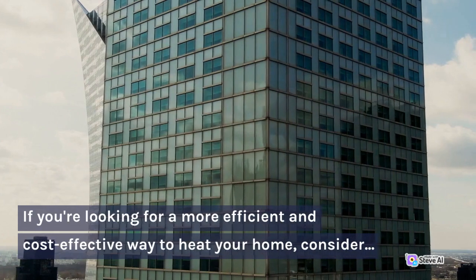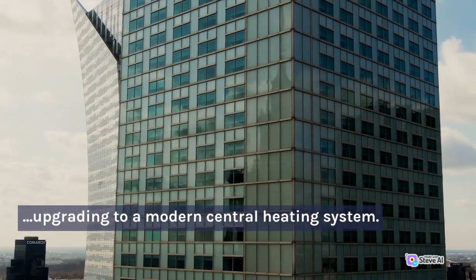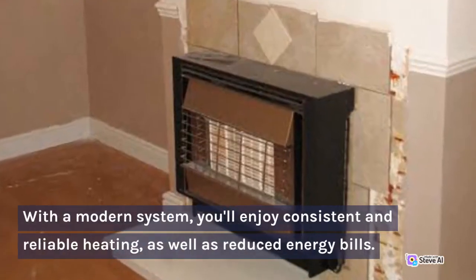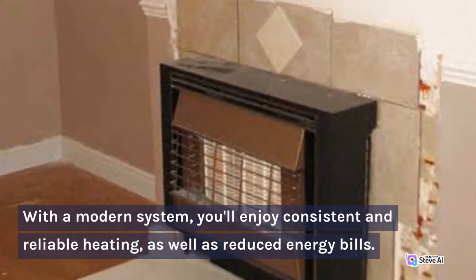If you're looking for a more efficient and cost-effective way to heat your home, consider upgrading to a modern central heating system. With a modern system, you'll enjoy consistent and reliable heating, as well as reduced energy bills.